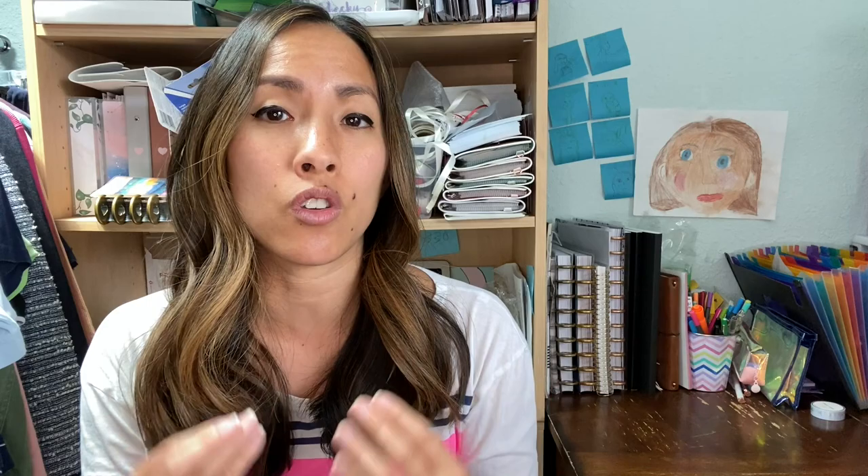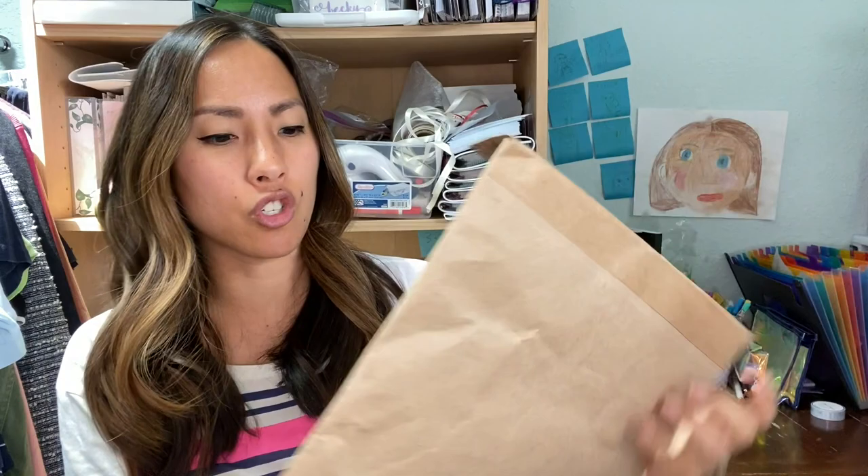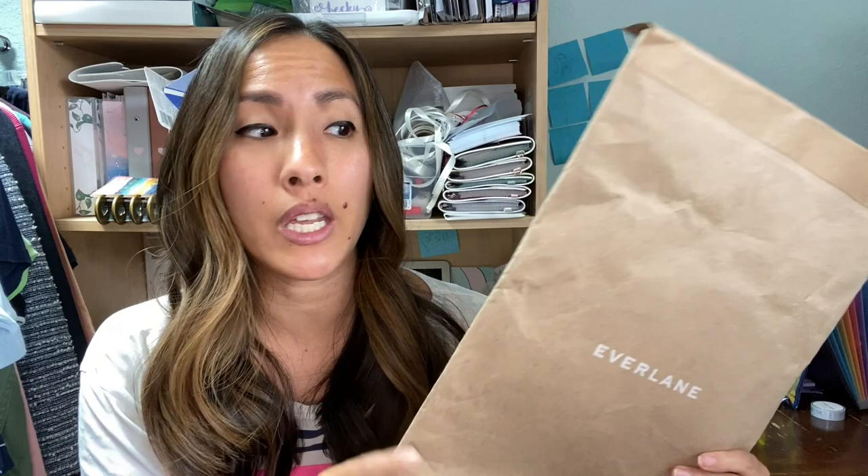There are a number of ways that you can secure these items for your reselling business for shipping. The first thing we're going to talk about is free shipping supplies. For example, I don't do too much online shopping, but I do sometimes. This is an example of a bag that I received from a pair of jeans that I purchased on Everlane. Rather than throwing this in the recycling bin, I figured I would save it and throw the next item that I'm shipping out in here — that way, not only am I getting more use out of it, which is great for the environment, but it didn't cost me anything.